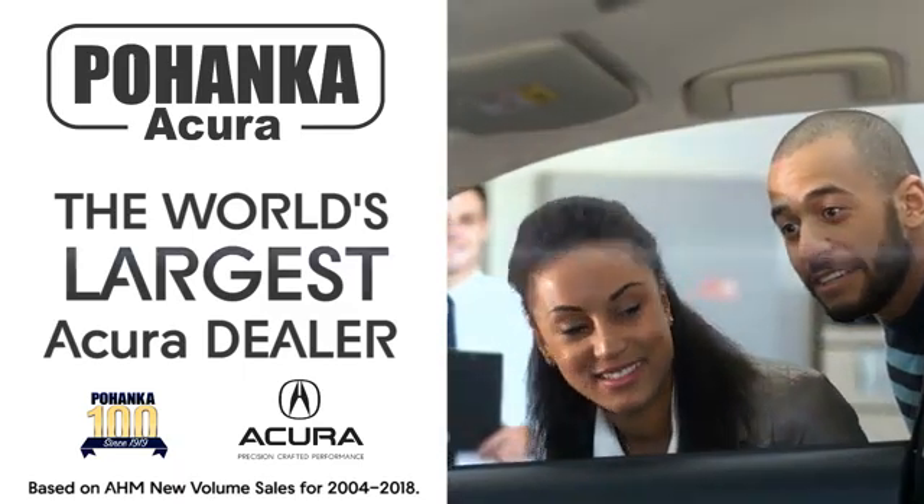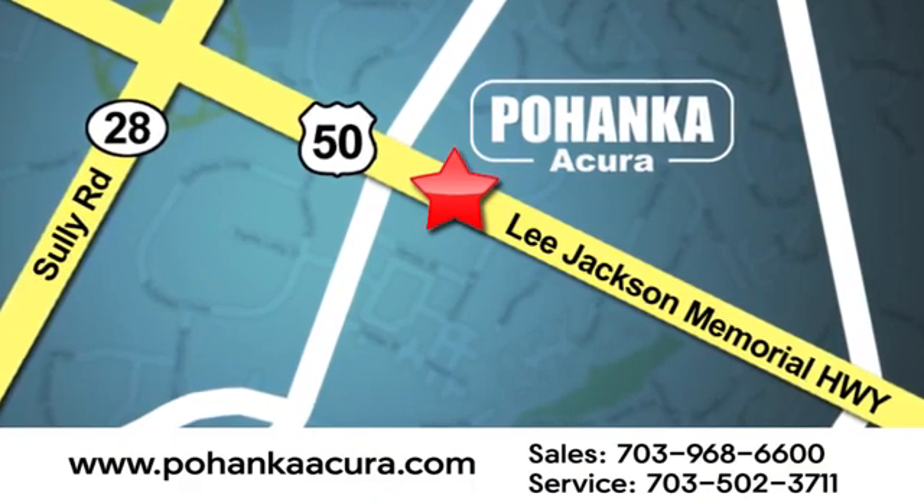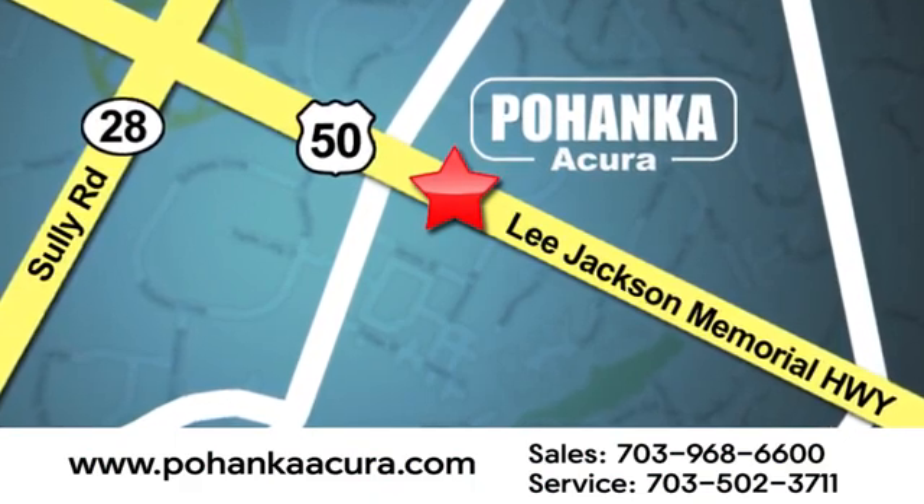Pohanka Acura is a great place to buy a car. We're conveniently located at 13911 Lee Jackson Memorial Highway, Route 50 in Chantilly. Pohanka Acura.